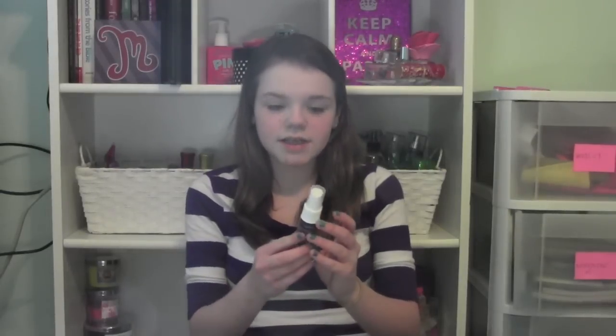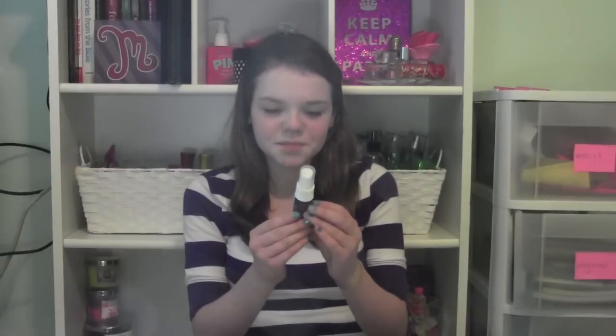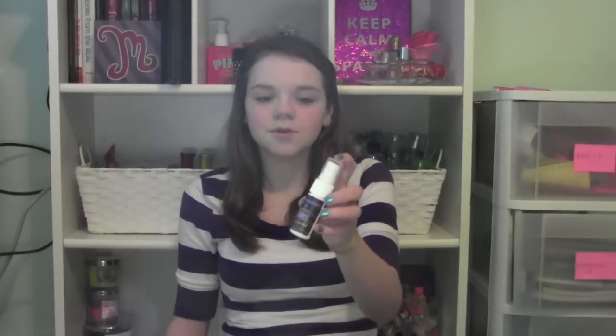My next favorite product is the Urban Decay All Nighter Long Lasting Makeup Setting Spray. I just spray this on my makeup every single morning and it helps it stay all day. I have athletics first period so whenever you run your makeup kind of sweats off, and this really helps it not do that.